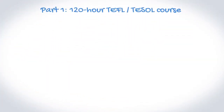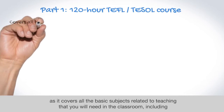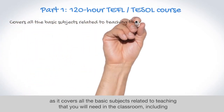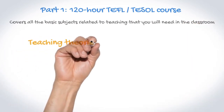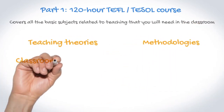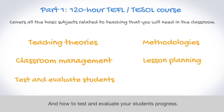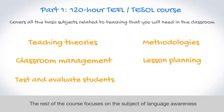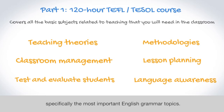The 120-hour TEFL/TESOL course must be taken first as it covers all the basic subjects related to teaching that you will need in the classroom, including teaching theories and methodologies, classroom management, lesson planning, and how to test and evaluate your students' progress. The rest of the course focuses on the subject of language awareness, specifically the most important English grammar topics.